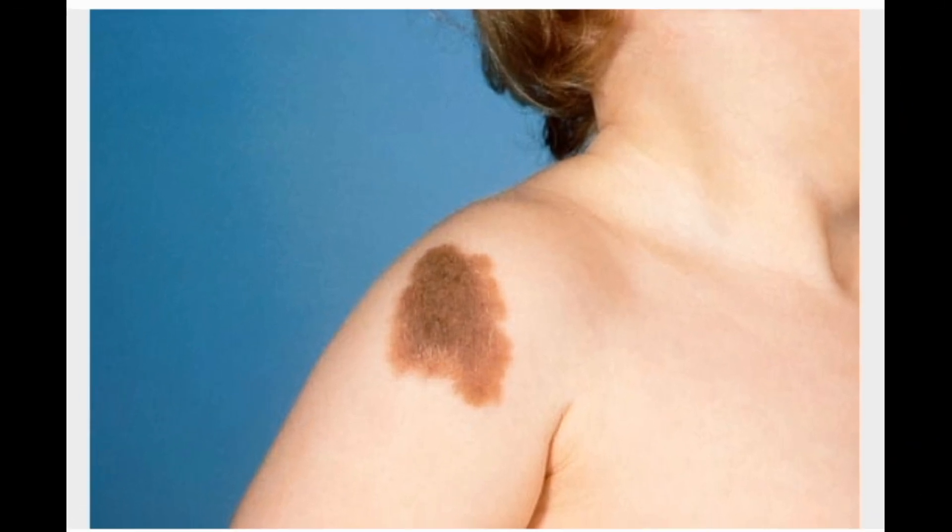Congenital Nevi. Congenital nevi are moles that appear at birth. The surface may be flat, raised, or bumpy. These moles can grow anywhere on the body and vary in size from less than an inch to over 8 inches. Congenital nevi occur in 1% of newborns. Most moles are not dangerous, but congenital nevi — especially large ones — have an increased risk of developing into melanoma, the deadliest type of skin cancer. All moles should be monitored for changes.